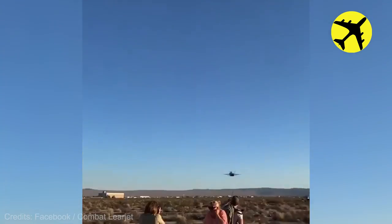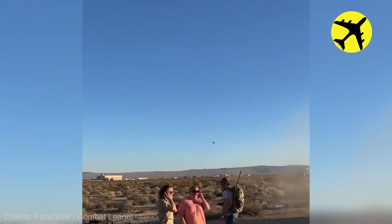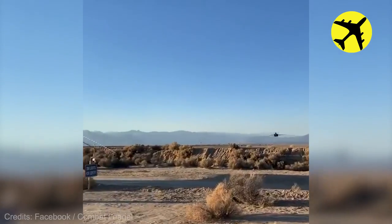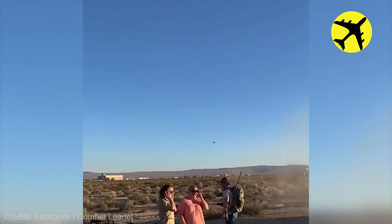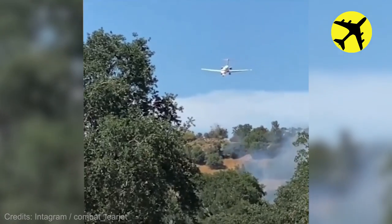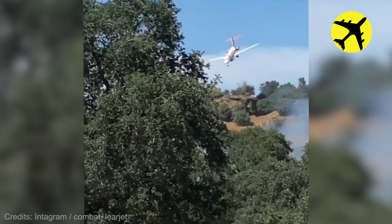This fighter jet passes really low over a crowd of people. This plane nosedived and did this.